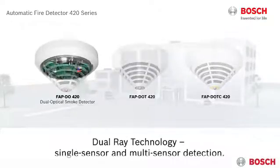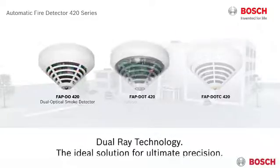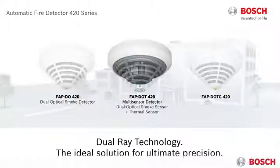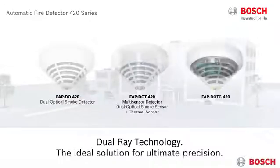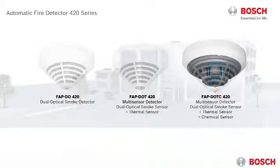FAPDO 420 allows for precise detection with a dual optical smoke sensor. FAPDOT 420 provides multi-sensor detection with dual-ray technology and an additional thermal sensor. FAPDOTC 420 offers multi-sensor detection with dual-ray technology and additional thermal and chemical sensors.